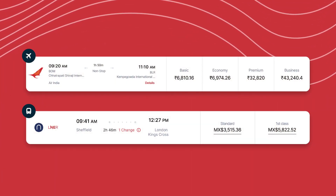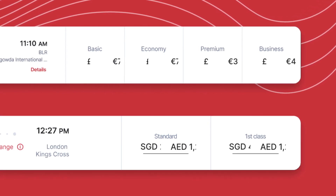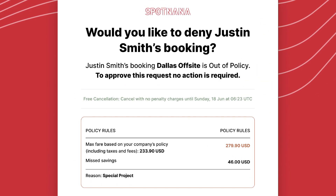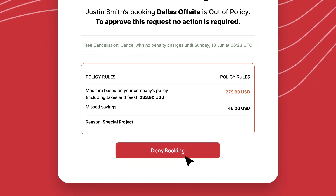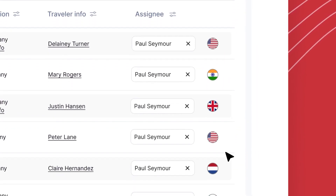Travelers can shop for local content in local currencies and across global points of sale. Approvers and travelers can be located in different countries. Agents use the same global platform and can service travelers from any location.